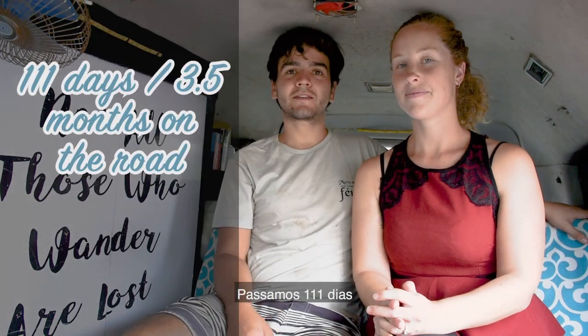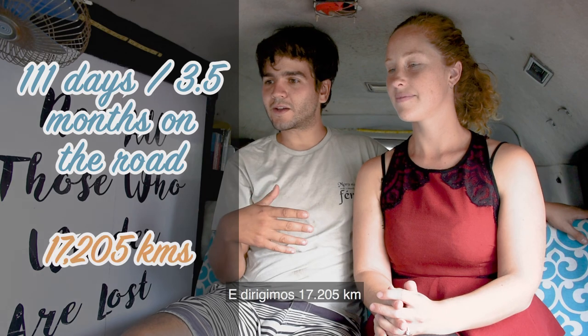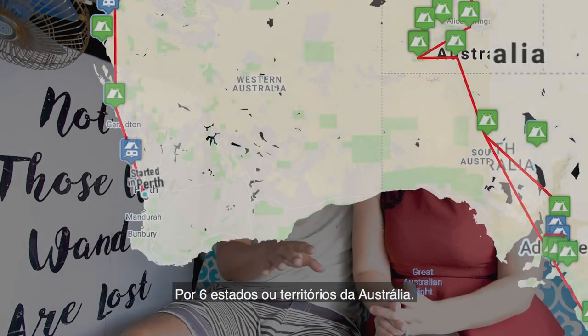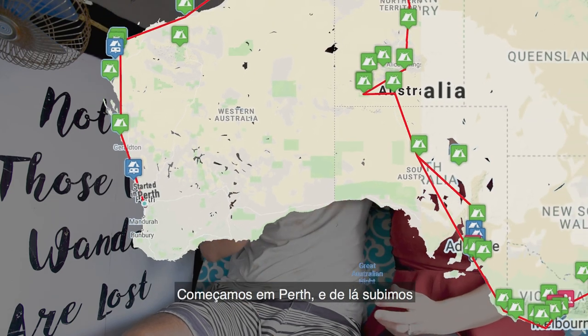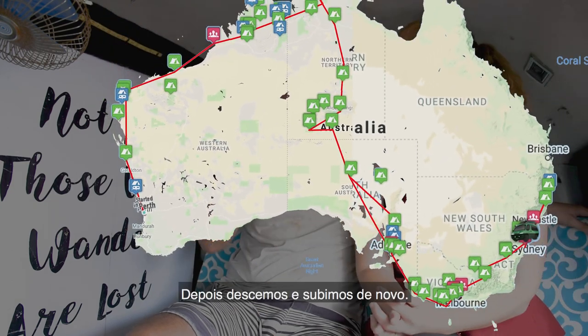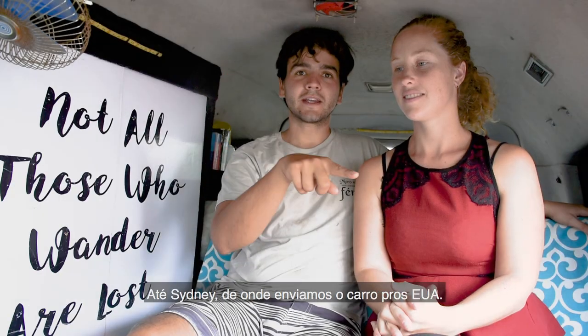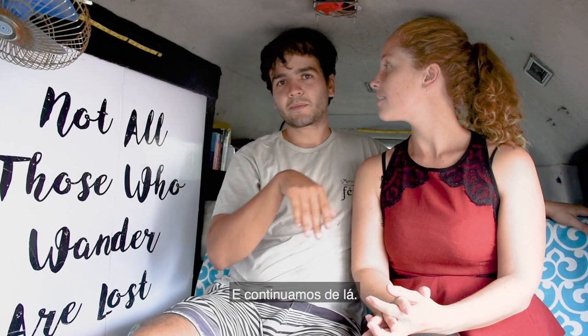We spent 111 days and drove 17,205 kilometres through six different states or territories in Australia. We started in Perth, then went up and down and up to Sydney where we shipped the car to the USA, and that's where we kept going afterward.